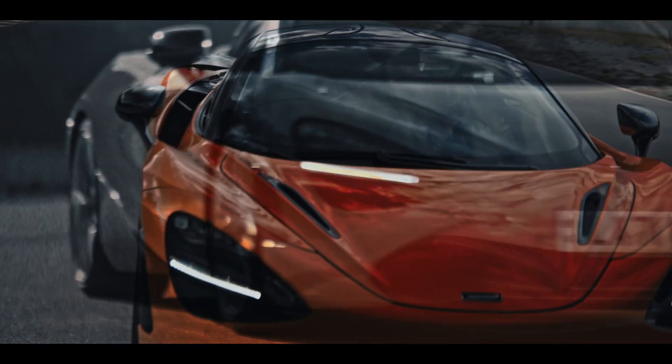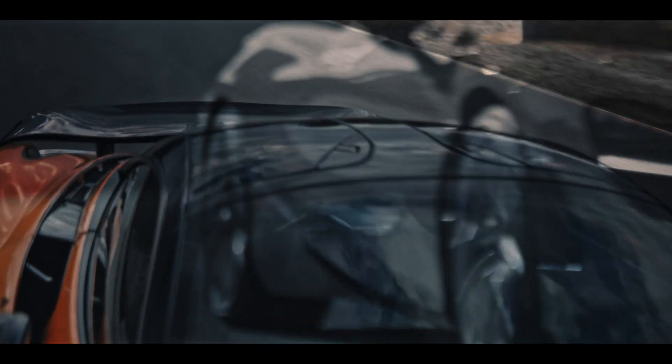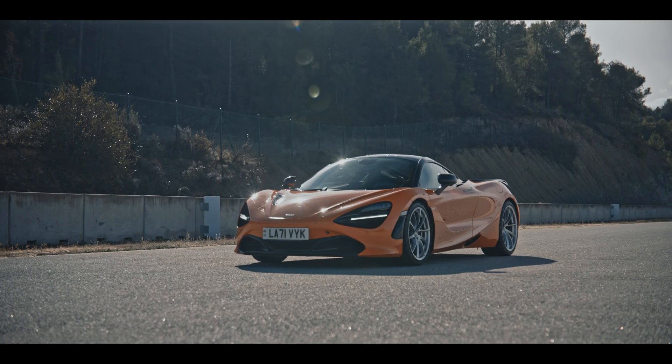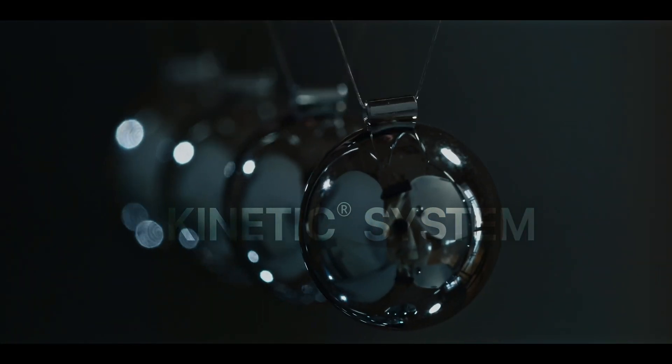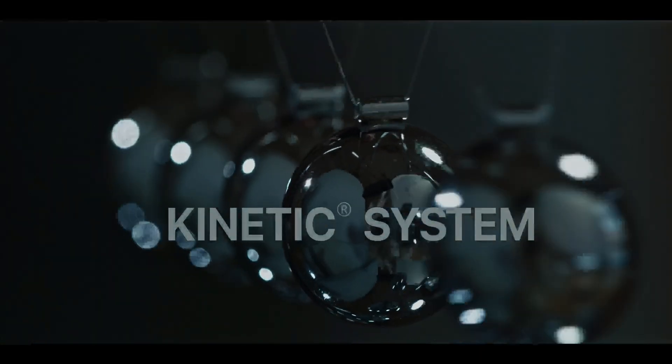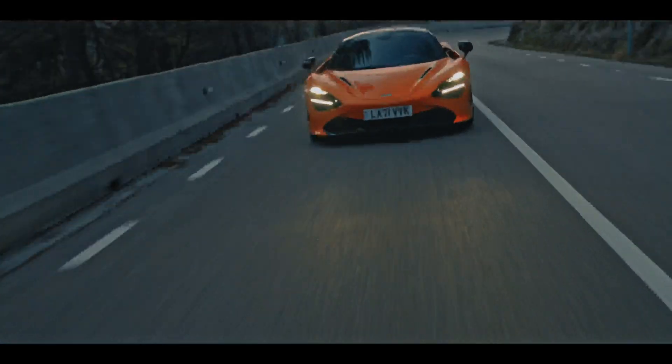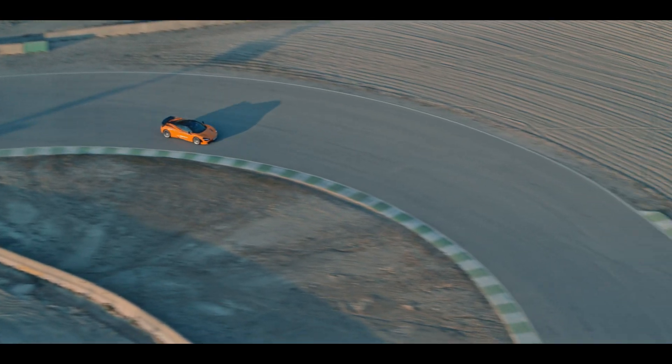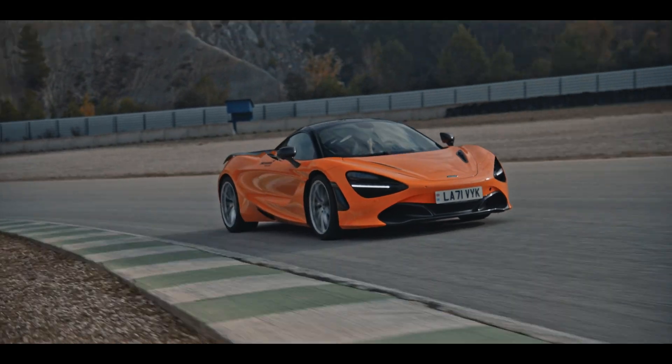The close collaboration of McLaren and Monroe has brought to life an array of supercars offering supreme handling in every driving environment. The Monroe Intelligent Suspension kinetic suspension system developed together with McLaren engineers instills the spirit and soul of an authentic supercar.